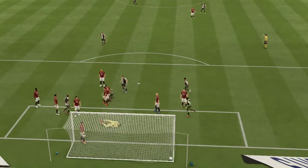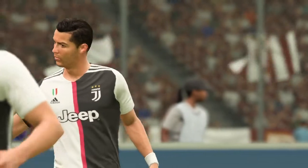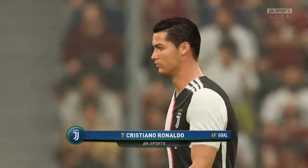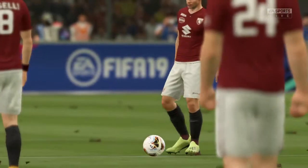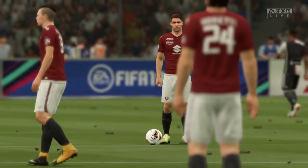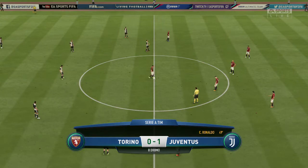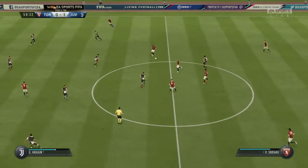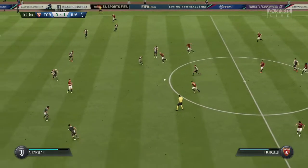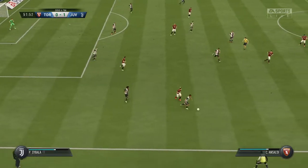You've got to have some agility and confidence to pull that one off, and boy, did he do it. It's Juventus in front!